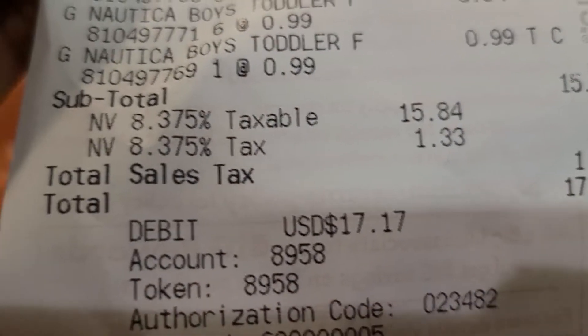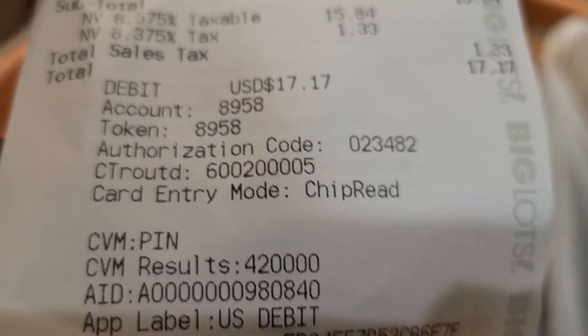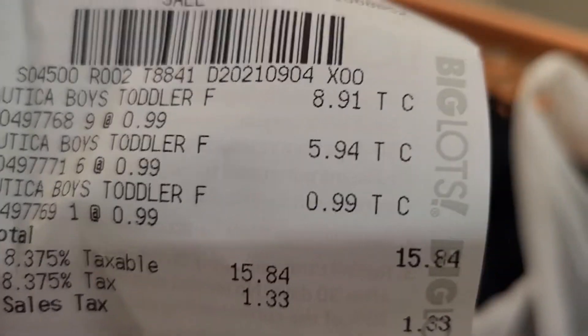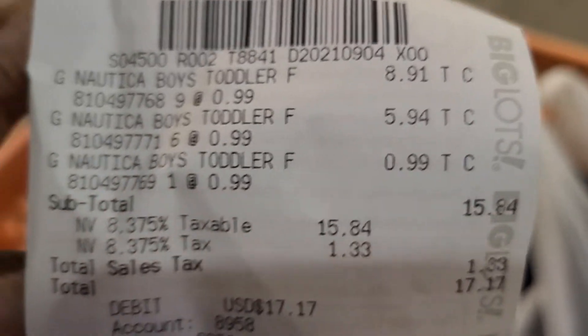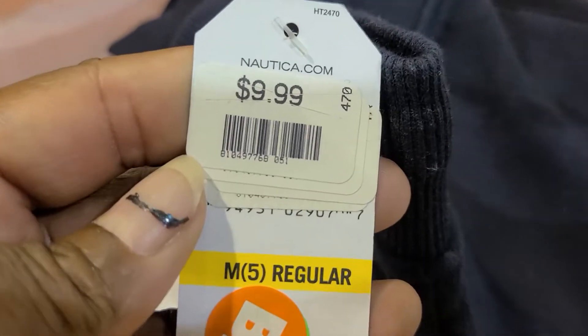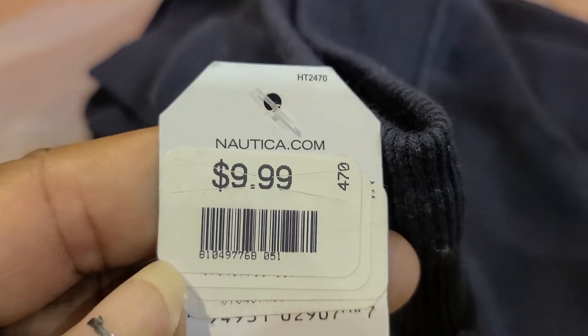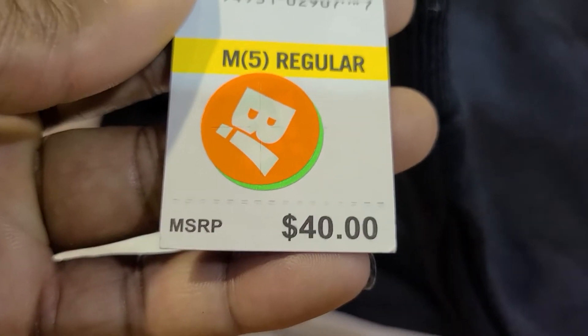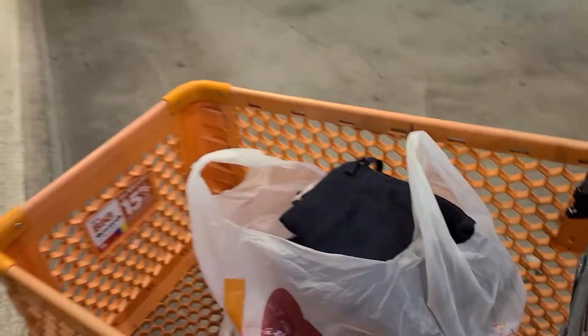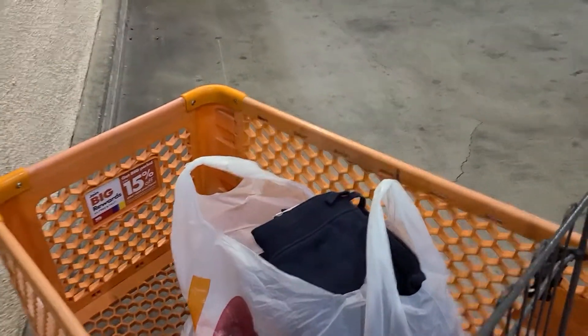I think I bought about 17 to 20 pairs total, and as you can see they're ringing up 99 cents — what a deal! These are Nautica. Can we say Christmas is coming? They say $9.99, regularly $40 in the store, and with that orange tag they got marked all the way down to 99 cents. That's why I always say: look up high, look low.